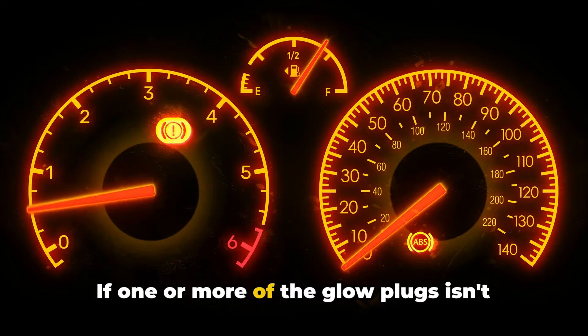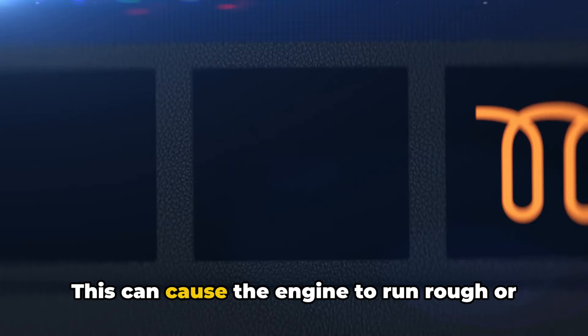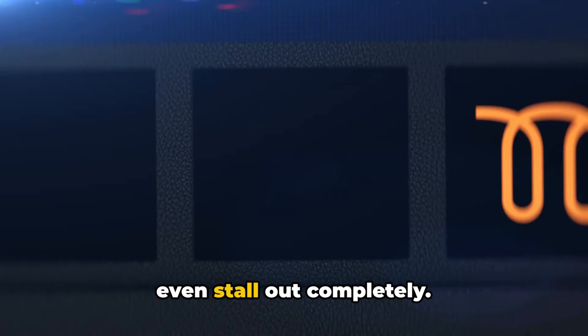If one or more of the glow plugs isn't heating up enough, the engine might misfire when you first start it up. This can cause the engine to run rough or even stall out completely.